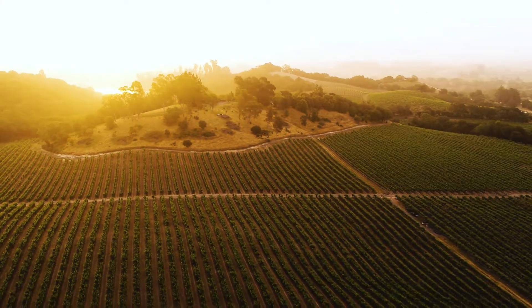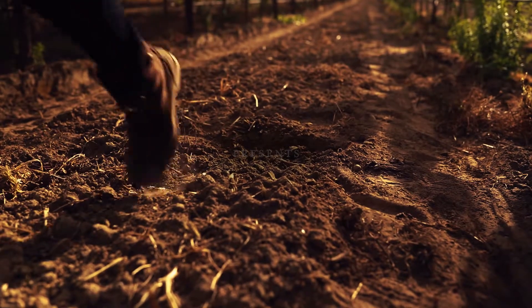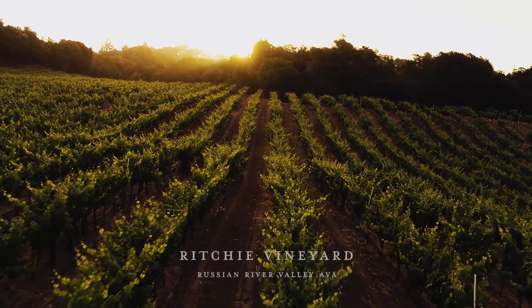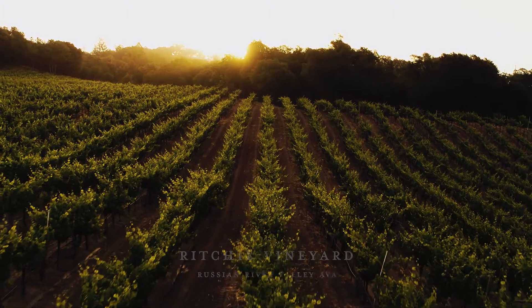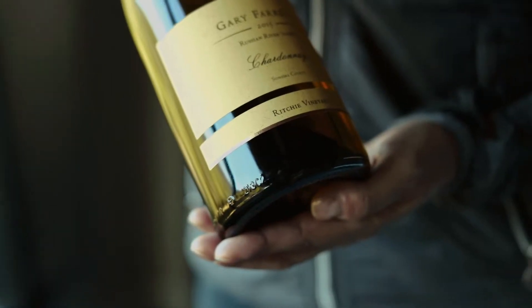The Ritchie vineyard is really special and unique in that the underlayer of volcanic pumice creates a unique quality with the Gold Ridge series soil that lies on top of it. And what that produces is small, intense clusters of Wente Chardonnay. These tiny little Wente clusters make incredible Chardonnay.